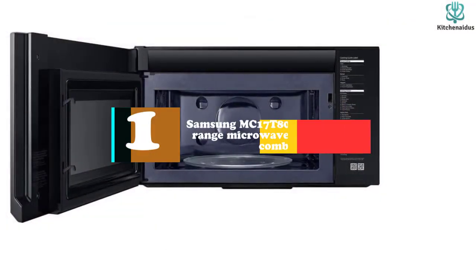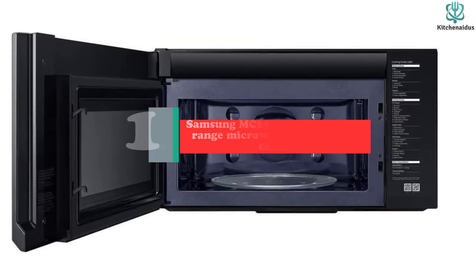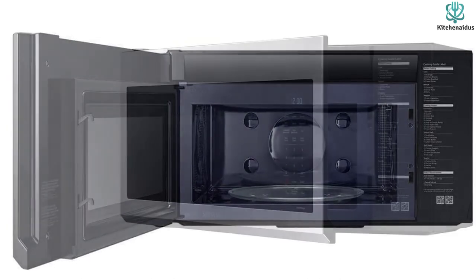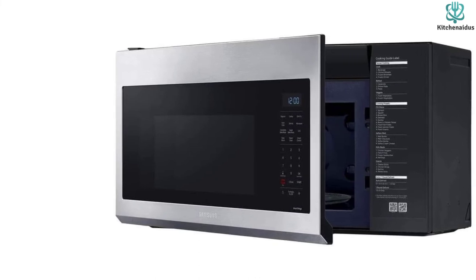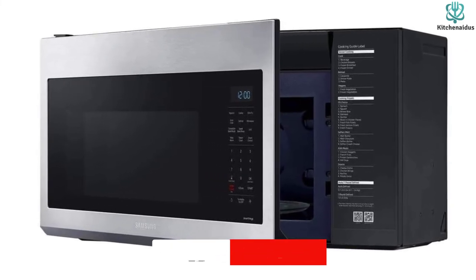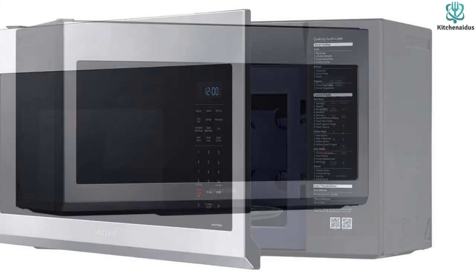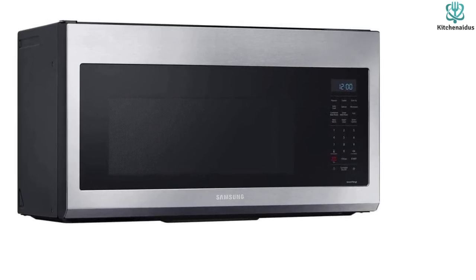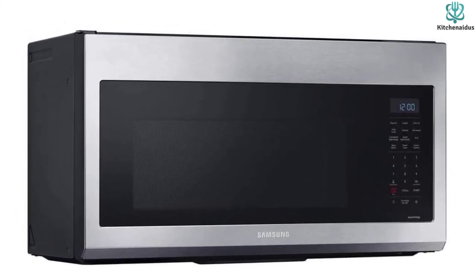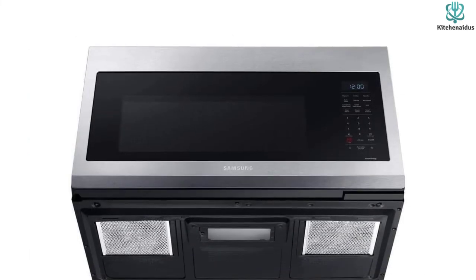And finally at number 1, we have the Samsung MC17T8000CS Over-the-Range Microwave Toaster Oven Combo. For anyone who needs a high-end microwave toaster oven combo, this product is the perfect pick. It is a multi-purpose appliance that replaces your microwave oven and toaster machine. Built with premium stainless steel, it utilizes a proprietary slim-fry technology for maximum heat circulation. This over-the-range model allows you to connect to smart app features using your Wi-Fi, and high-end functions such as voice control and Wi-Fi connectivity are a few of its key selling points.